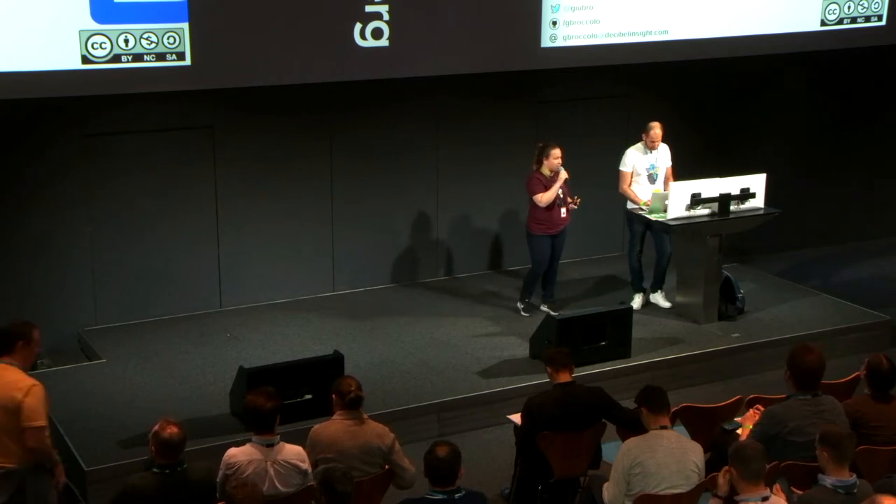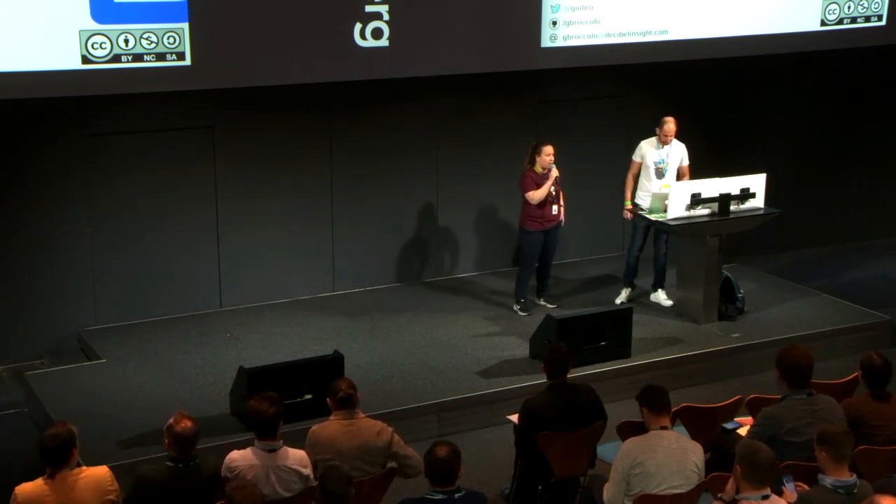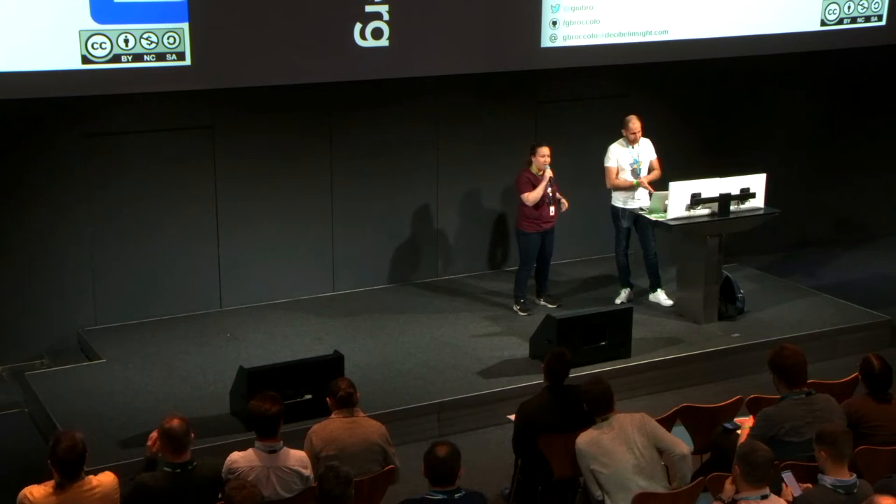Here we have Giuseppe Broccolo, and he's going to talk about data science with Python. I hope you enjoy it.